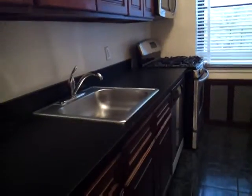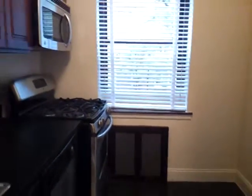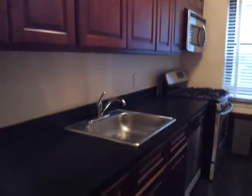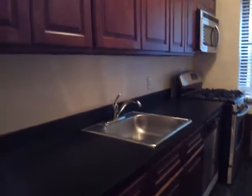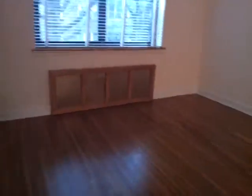A lot of cabinets, all stainless steel appliances, beautiful floors, dishwasher, microwave, and windows in the kitchen. And those windows also in the living room.